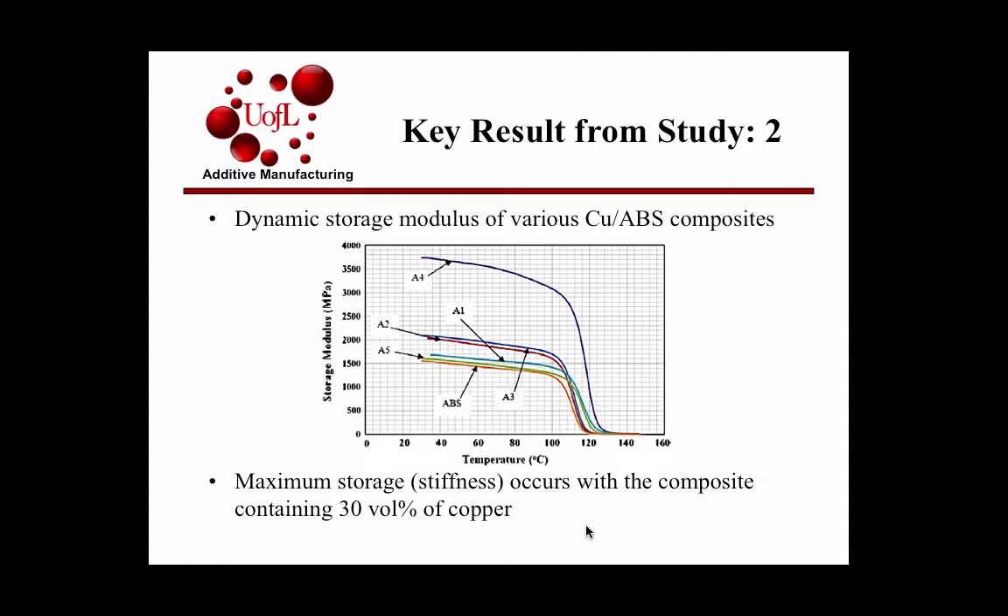For the second study, looking at dynamic storage modulus or stiffness, they showed copper results here since the iron results were essentially the same. Again, at 30% you get the maximum stiffness. What I found interesting was that above 30%, it actually dropped way back down to the stiffness of regular ABS — A4 represents 30% and A5 represents 40%.